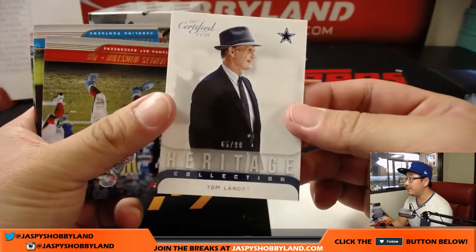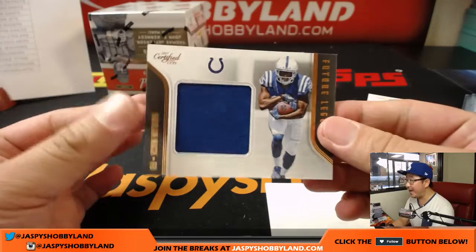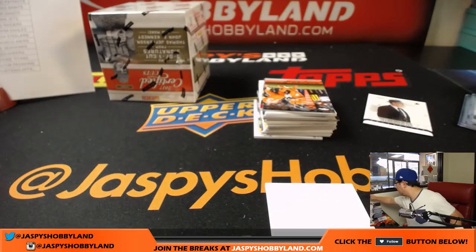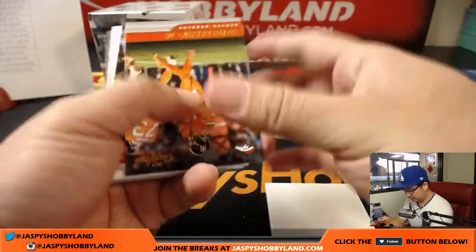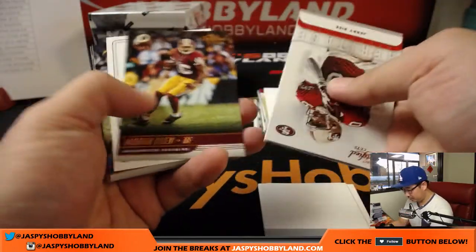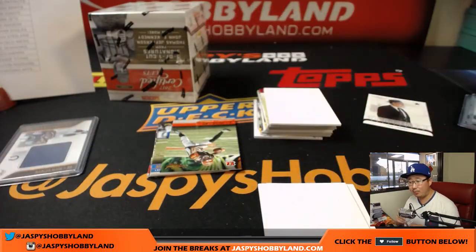There he is — 65 out of 99, Heritage Collection, Tom Landry for the Cowboys. And a return of the Mac — Marlon Mack, Future Legends for the Colts. We've got Chidobe Awuzie, 74 out of 99 — autograph for the Cowboys going to Linda.